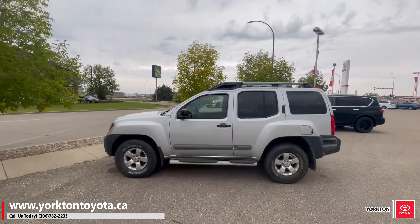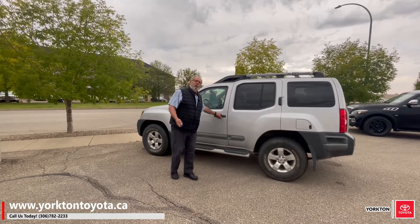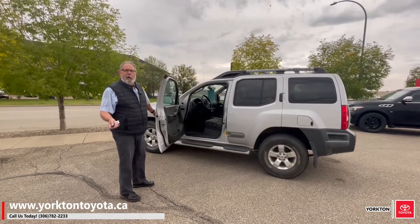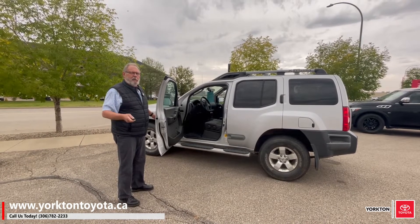It was actually bought in the U.S. One of our Canadian snowbirds brought it back a year or so ago. So the speedometer is in miles and the odometer is in miles — so it's got about 160,000 kilometers on it.